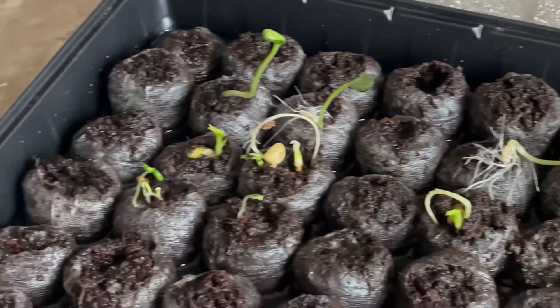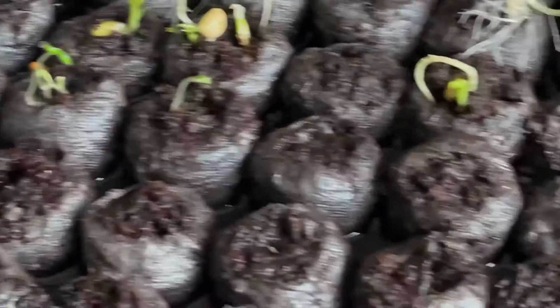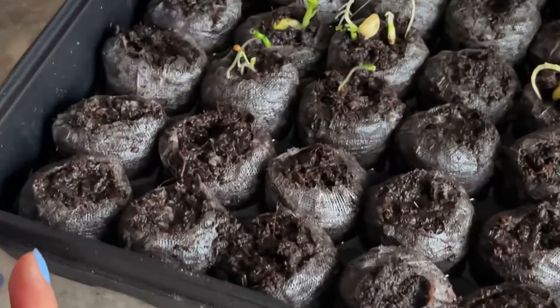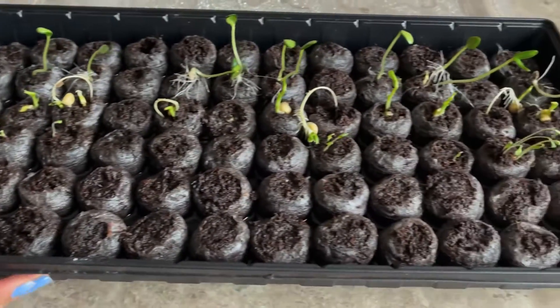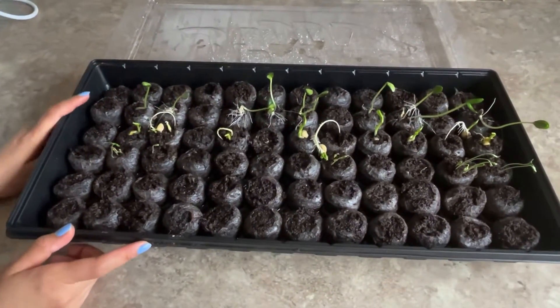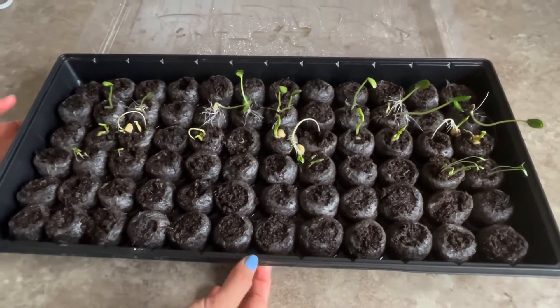We have a lot of growth going on for the tomatoes — these are growing a little flower or something of the sort. We still don't have any growth in our hot peppers or our mints; that might take a little bit longer. We'll check in tomorrow, bye!